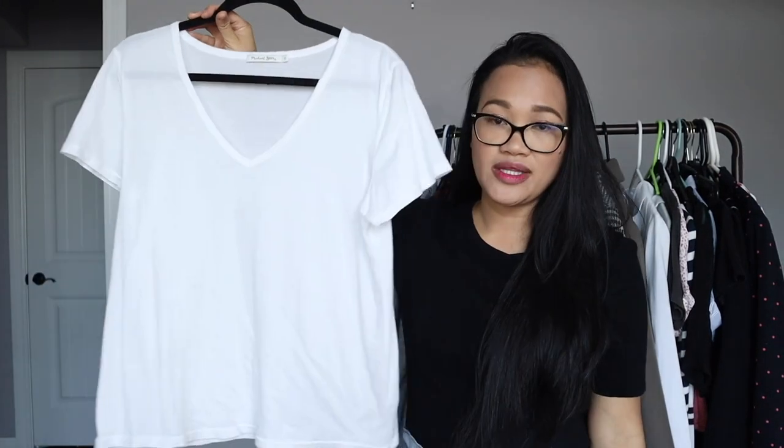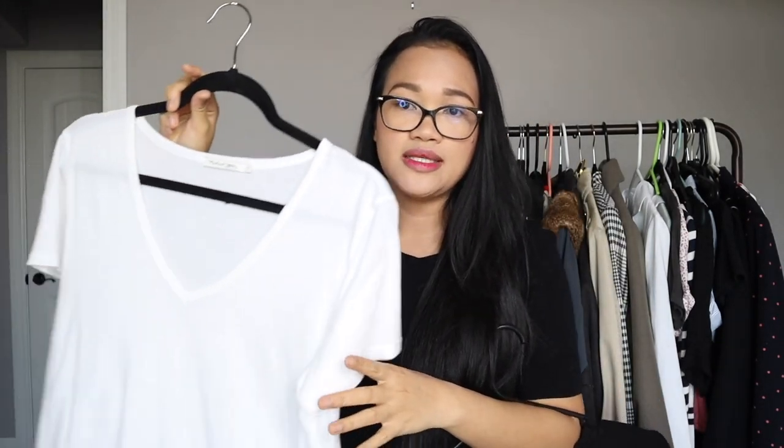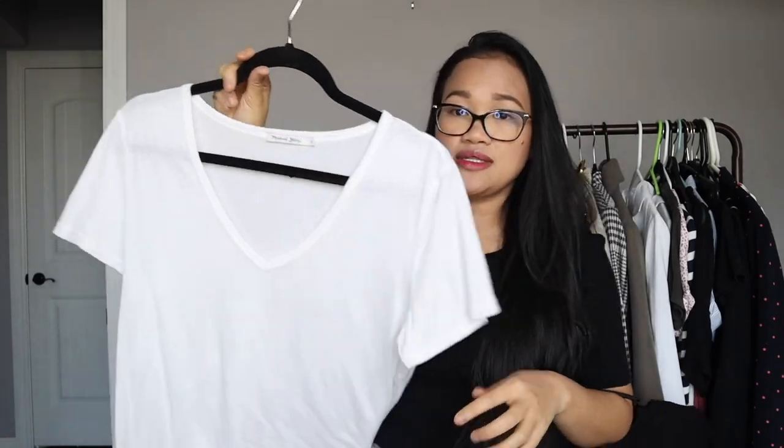The next one is this Michael Stars white t-shirt. I'll put the link down below so you guys can also watch the styling video. It's just a v-neck. I also have another white t-shirt in the wash — it's more of a crew neck, kind of like this one.